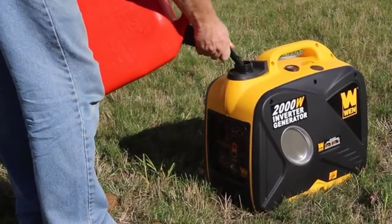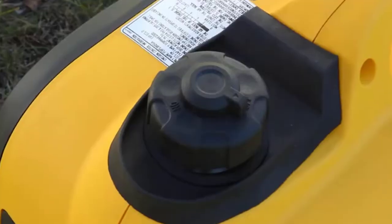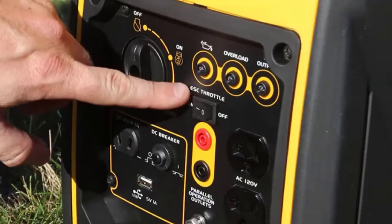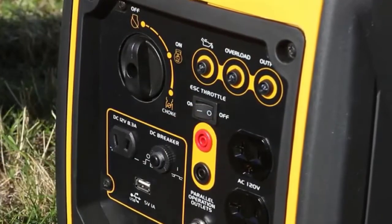Travel trailers open up a wide choice of possibilities of where you can go to enjoy fun and relaxation. While you may be all-in for the camping lifestyle, you may not want to give up all the comforts of home, especially when you pull up to a site with no hookups. In these instances, it's smart to have a generator.